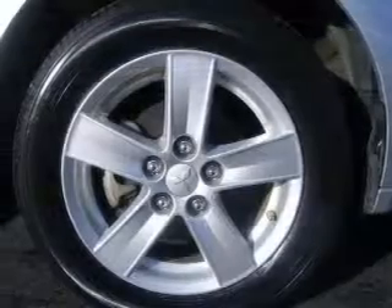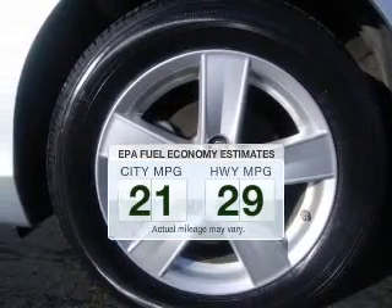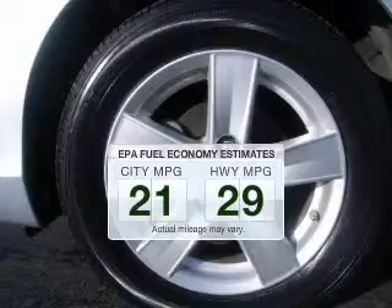Introducing the 2008 Mitsubishi Lancer. If you're looking for a first-rate auto, this one could be yours today. In the city or on the highway, you'll spend less time at the pump with this fuel-efficient vehicle.